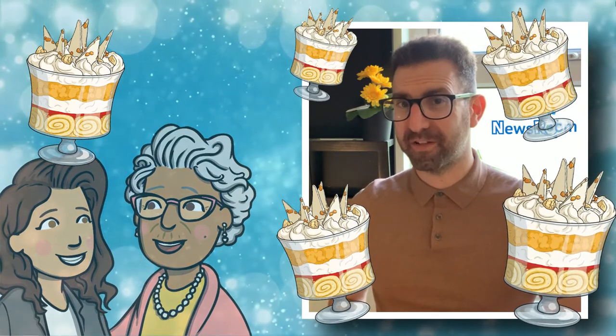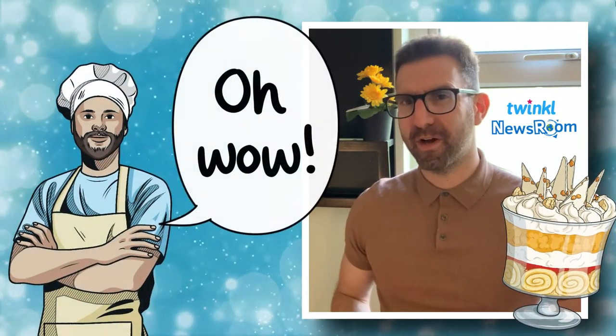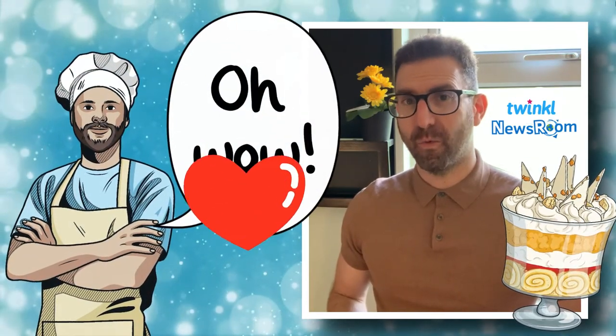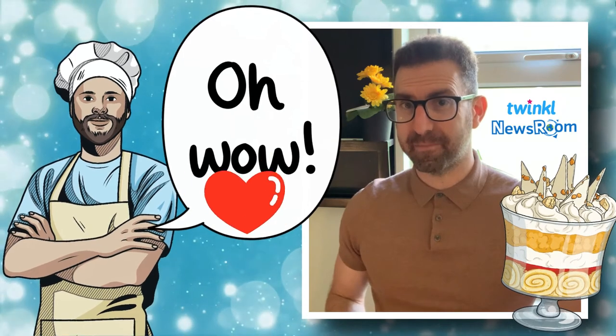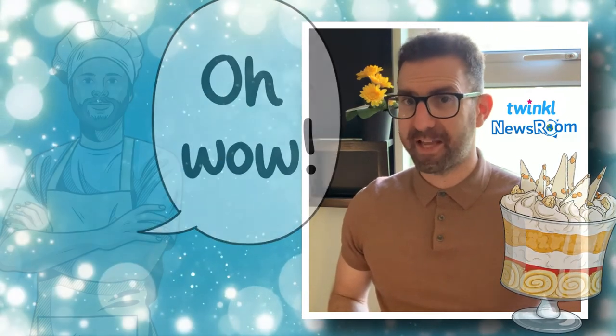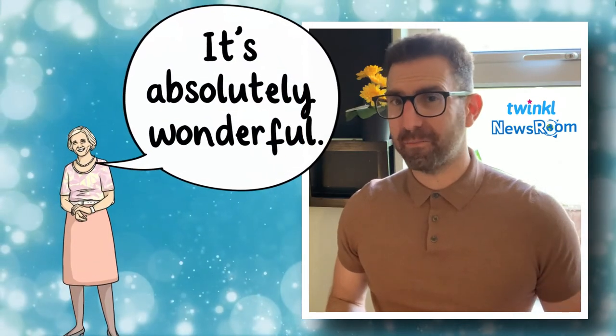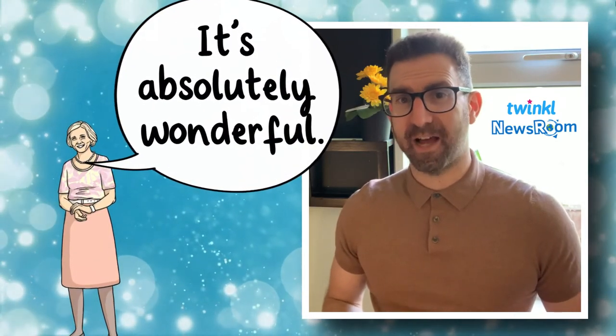Matt Adlard was one of the judges of the competition and he said, "The first bite I took, the first two words out of my mouth were, 'Oh wow' — it really is a lip smackingly good dessert." Another one of the judges was none other than Dame Mary Berry. She said, "It's absolutely wonderful. I think Britain is going to be so delighted and the Queen too."